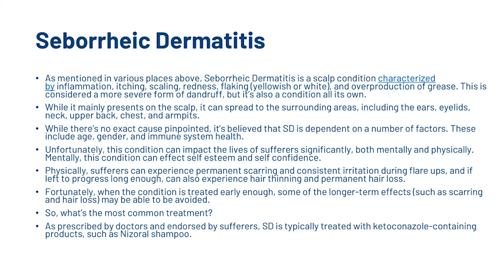Seborrheic dermatitis is considered a more severe form of dandruff but is also a condition on its own. While it mainly presents on the scalp, it can spread to surrounding areas including the ears, eyelids, neck, upper back, chest and armpits. While there's no exact cause pinpointed, it's believed to depend on factors including age, gender and immune system health. This condition can impact sufferers significantly both mentally and physically — affecting self-esteem and self-confidence. Physically, sufferers can experience permanent scarring, consistent irritation during flare-ups, and if left to progress, hair thinning and permanent hair loss. When treated early enough, some longer term effects such as scarring and hair loss may be avoided. As prescribed by doctors, seborrheic dermatitis is typically treated with ketoconazole-containing products such as Nizoral shampoo.